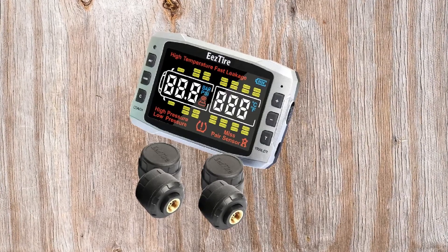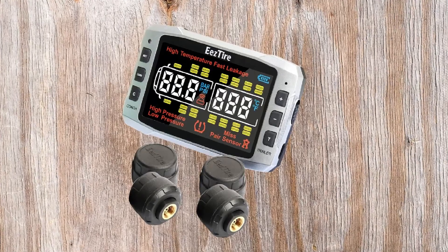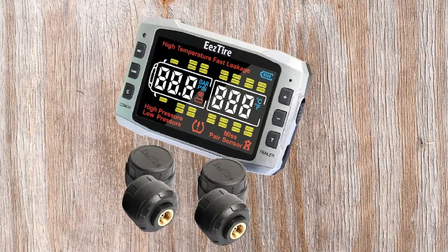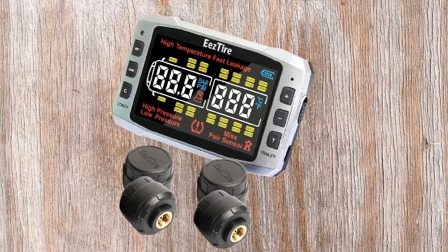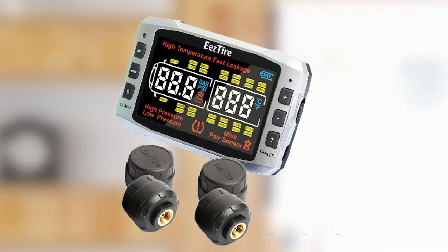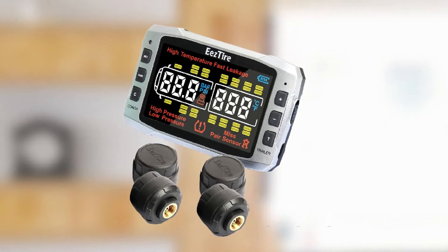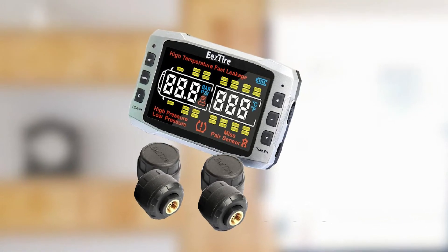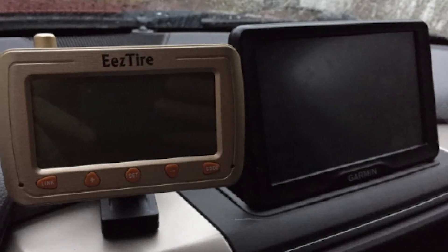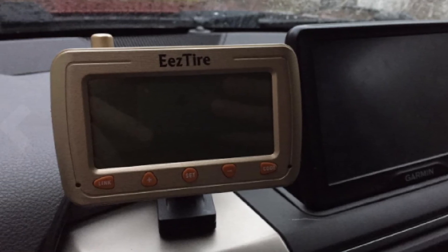In addition to monitoring tire pressures up to 210 PSI, the sensors relay information on the temperature inside your tires. While this system is designed for RV trailers with six tires, additional sensors can be added to read pressure status on up to 26 tires in total. The battery in this unit is rechargeable, meaning you won't need to rely on your RV's cigarette lighter to keep the system functional. The battery is rated to last up to 60 hours on one charge.